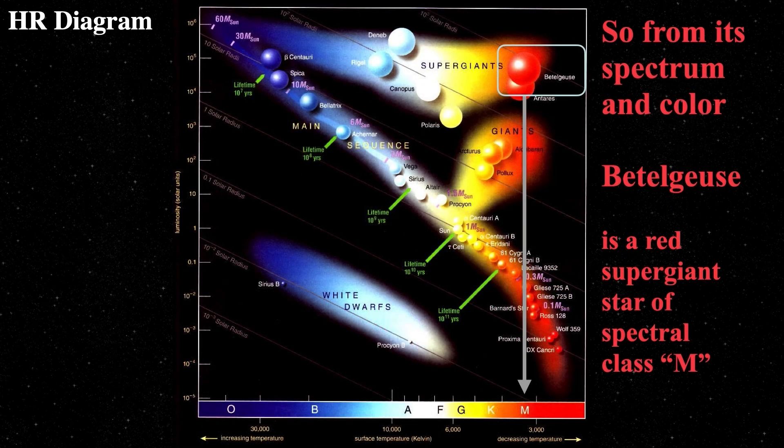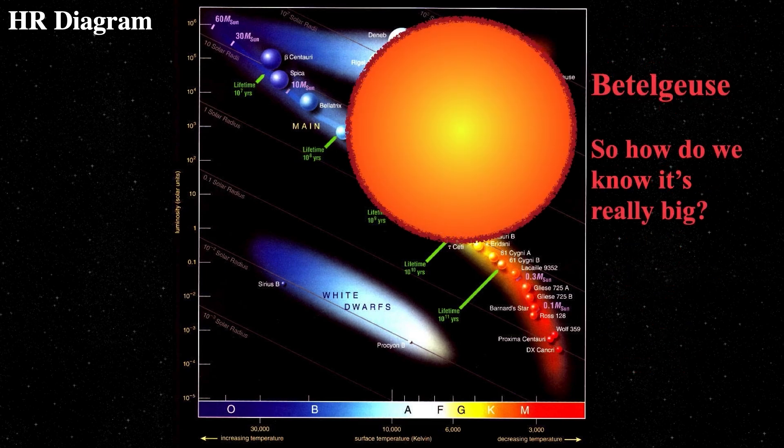Just for reference, here we see an HR diagram showing the location of the M-type stars. We also see the band of supergiants, which is on the extreme red end.